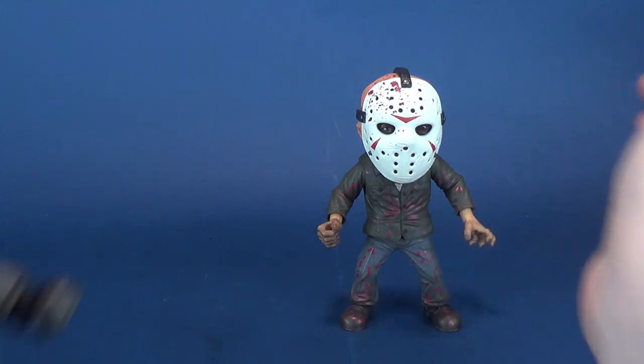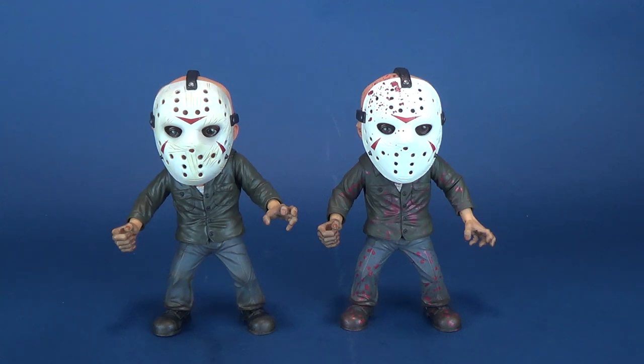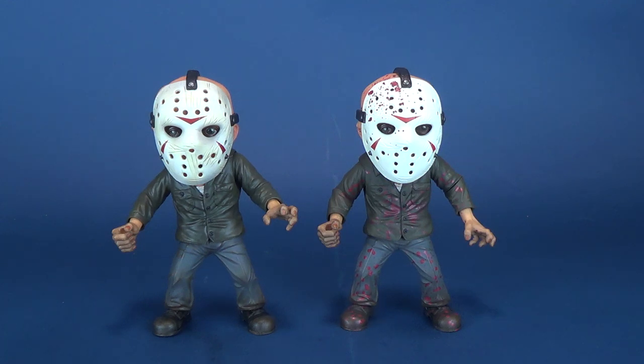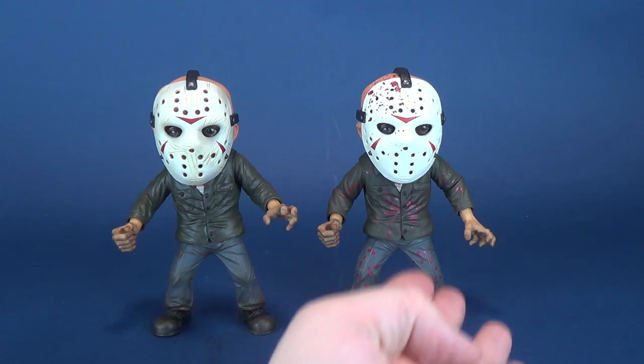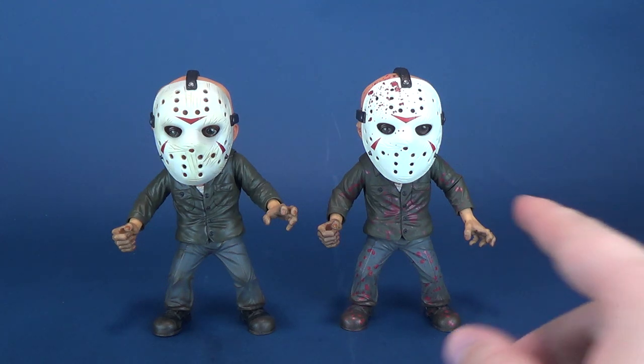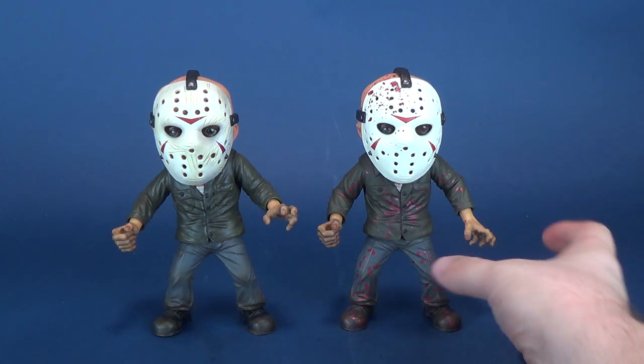How does he stack up to the other Mezco stylized Jason we already had a look at? Let's bring in the other Jason. Initially I did think the Entertainment Earth exclusive only had a glow-in-the-dark mask, but the answer is yes — this Jason from Entertainment Earth is also splattered in blood. Despite what Tide may tell you, it's not the ultimate stain remover. You can see blood splattered across his mask and on top of his head as well.